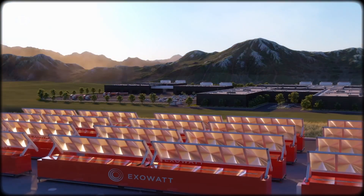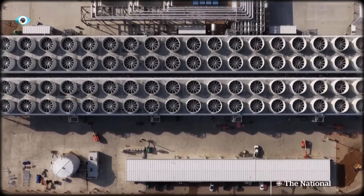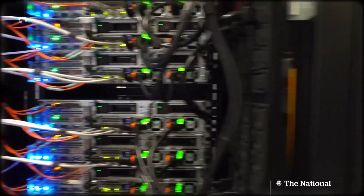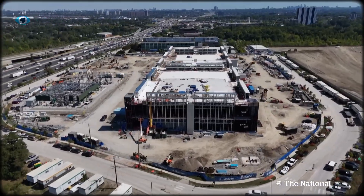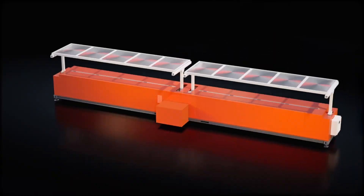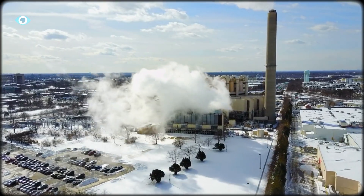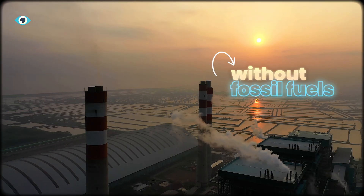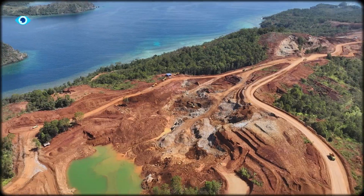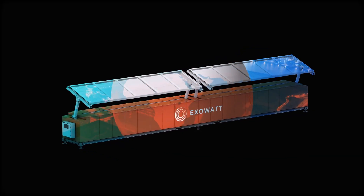So where does this actually fit in? First, AI and data campuses — energy-hungry facilities that run nonstop. They need reliable power close by, and modular Exowatt units could sit right beside them, delivering clean electricity around the clock. Then, industrial sites that need both heat and power — the system's hot air output can feed processes like drying, refining, or manufacturing, all without burning fossil fuels. Mining camps, islands, or defense bases too far from main power lines can drop in containers and go live in days.